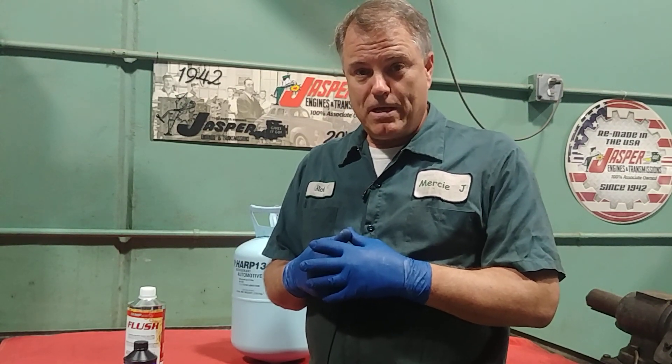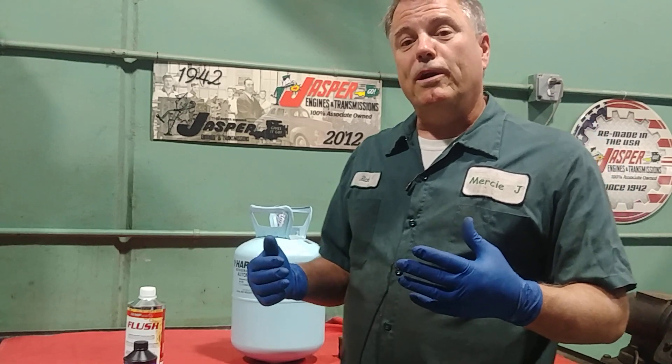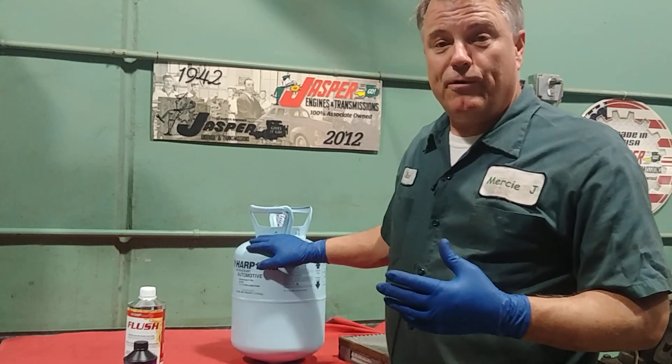So first of all, is everything coming on? Because if we have an electrical problem we may not have any of that stuff working. If the electricity is all working properly, we could be low on refrigerant.